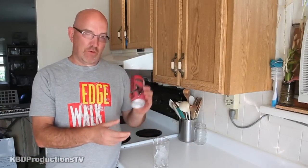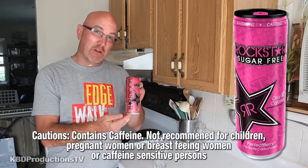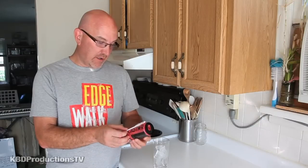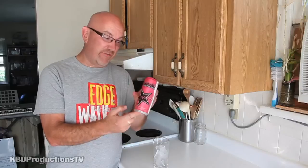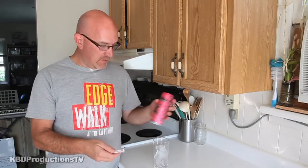Hey guys, it's Ken from KBD Productions TV. I've been dying to try this new Rockstar Perfect Berry. It's a 350ml can, I can't remember how much it costs. It's only 10 calories per can, and it comes with a little straw, so I guess they are going after the female soft drink or soda market.